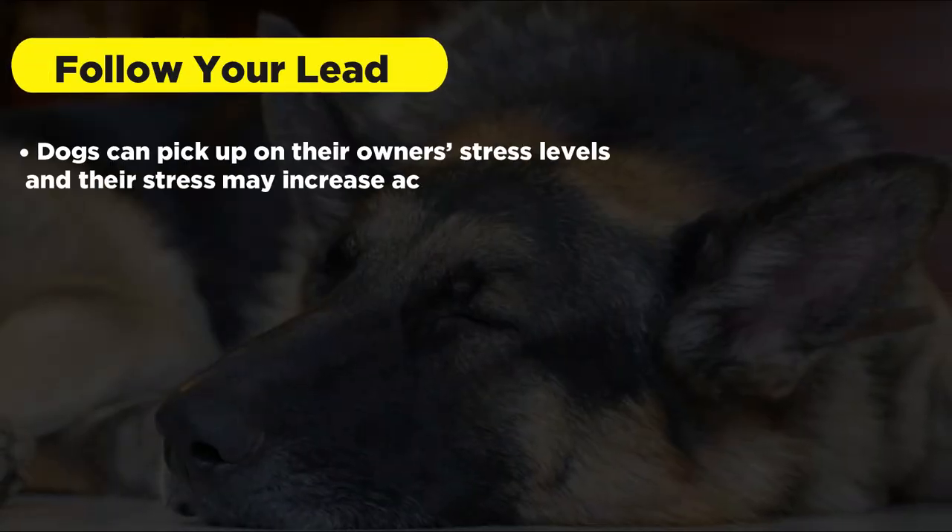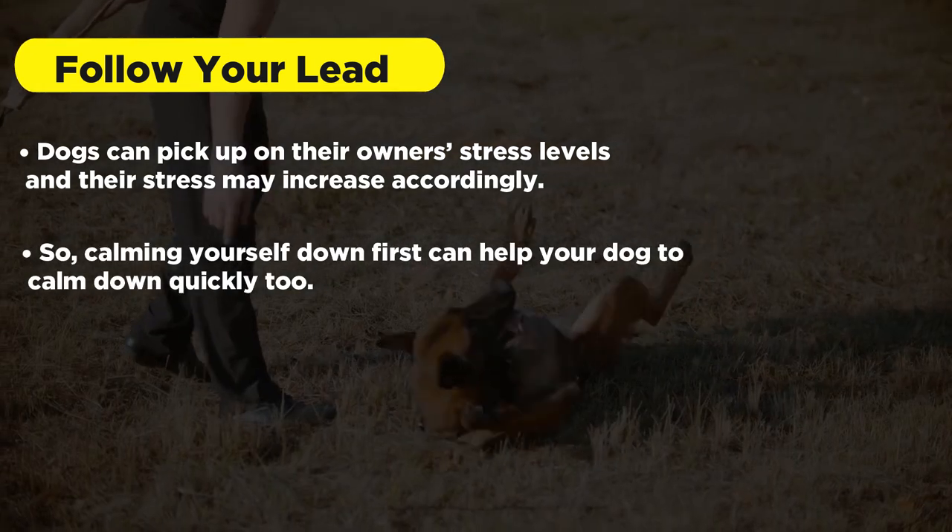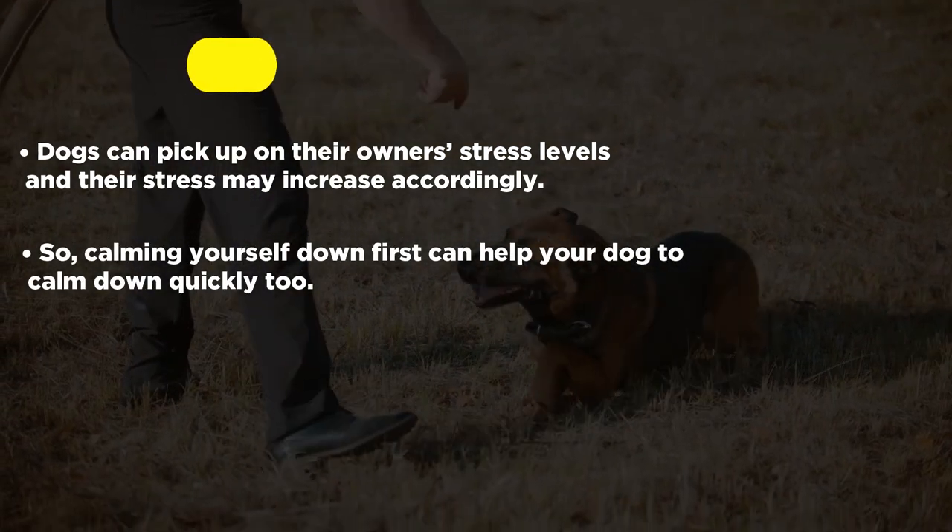Dogs can pick up on their owner's stress levels, and their stress may increase accordingly. So calming yourself down first can help your dog to calm down quickly too.